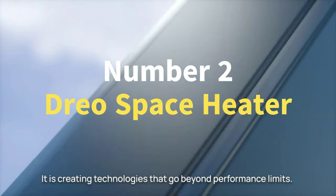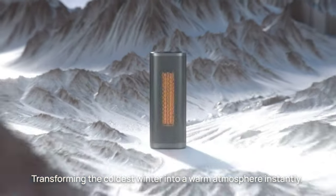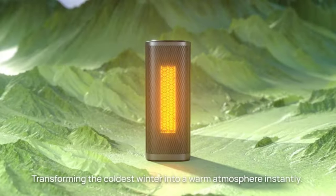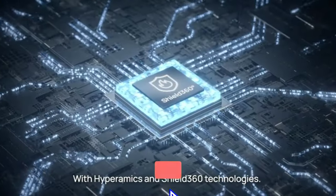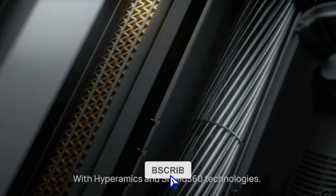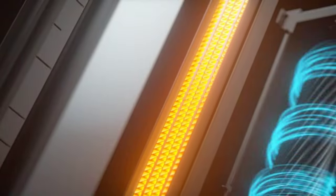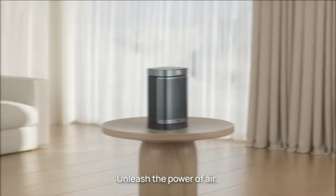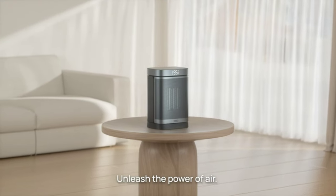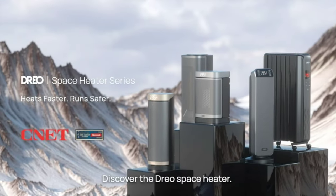Number 2: DRIO Space Heater. Stay cozy with the DRIO Atom 1 Portable Heater. It's fast, safe, and energy-efficient with 360-degree protection. Save on bills with Eco Mode, customize comfort with a digital thermostat, and enjoy wide-reaching heat. The quiet brushless DC motor and nine blades ensure peaceful warmth. Highly recommended for small to medium spaces, it's portable, modern, and comes with a remote control for easy use.